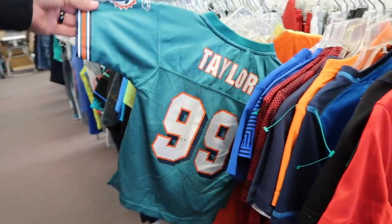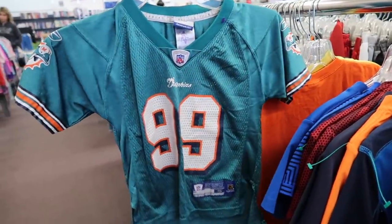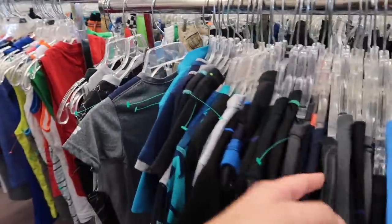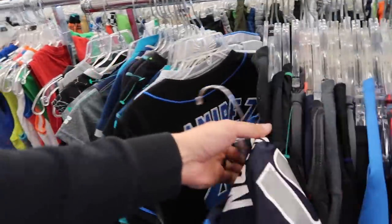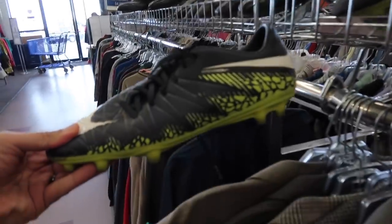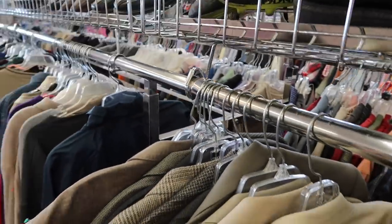I saw it right when I walked in — a beauty: Jason Taylor, Dolphins, must take this one. I think there's also a Mavericks — Dirk, yep — but it's not sewn and it's a size small. Low-end cleats following me from Burlington, trickling down here to the thrift. It's a deal, and some high-end stuff too.